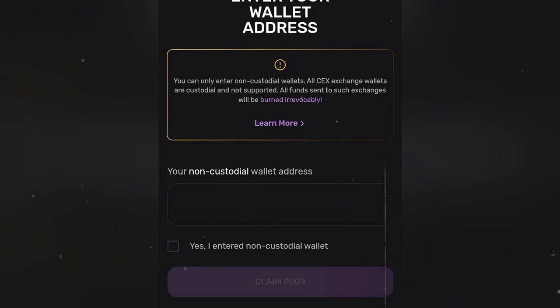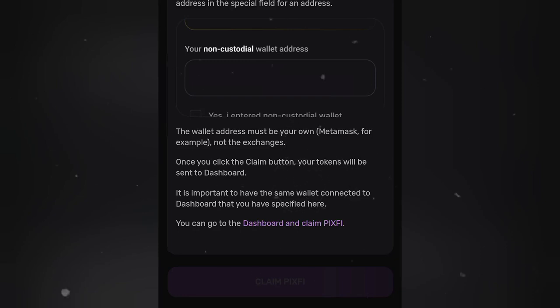If you read the precaution, it says you can only enter non-custodial wallets. Let's click on 'Learn More.' The non-custodial wallets they mean is a wallet that you have full control of, like MetaMask, and not exchanges.